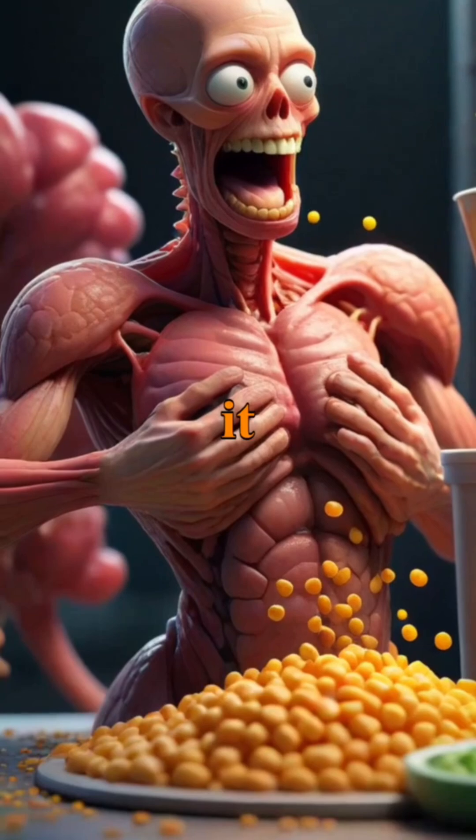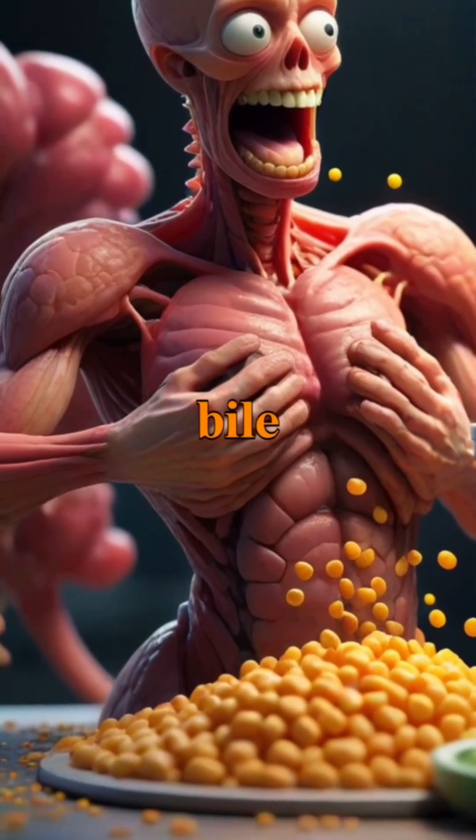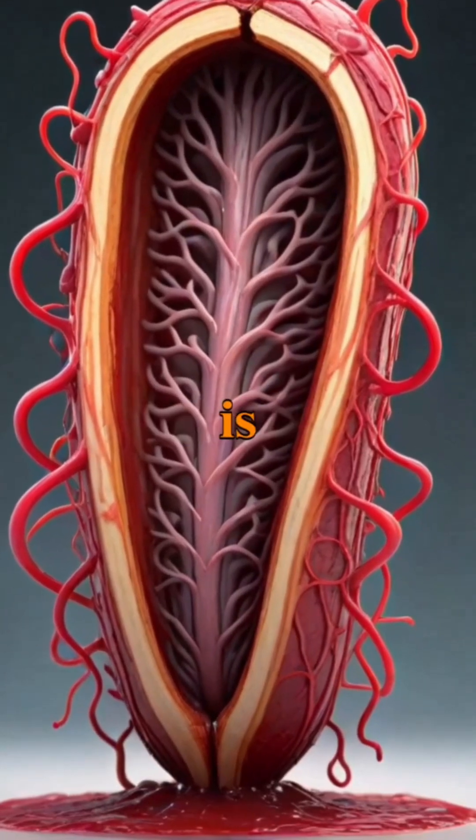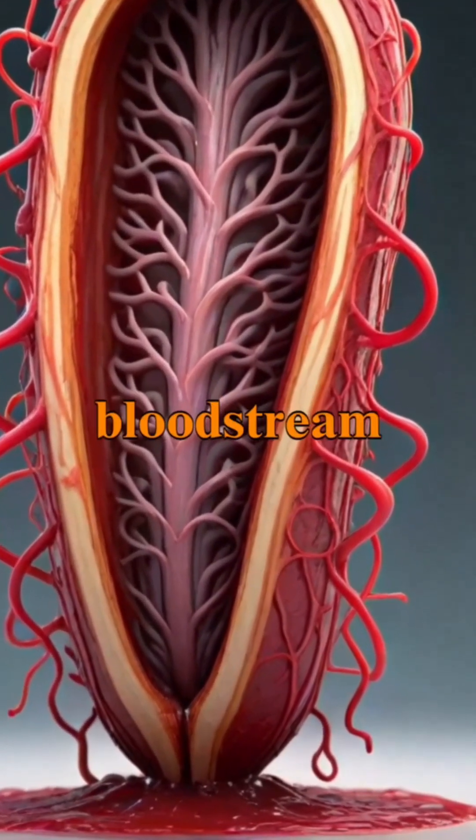As food enters the duodenum, it mixes with digestive enzymes and bile, initiating the complex process of digestion, while the jejunum is primarily responsible for nutrient absorption into the bloodstream.